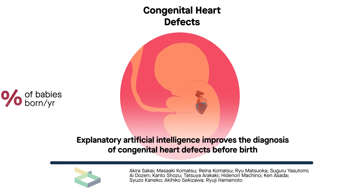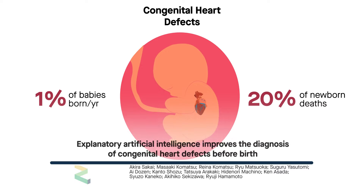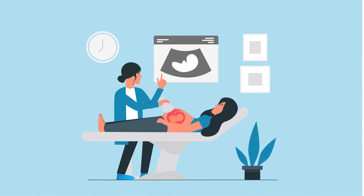Congenital heart defects affect approximately 1% of all babies born each year and account for almost 20% of all newborn deaths. Early diagnosis while still in the womb can greatly improve an affected baby's chance of survival. Unfortunately, diagnosis relies exclusively on ultrasound imaging, where accurate readings aren't guaranteed.